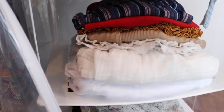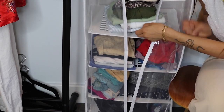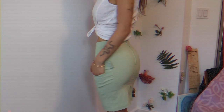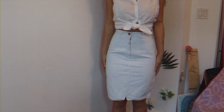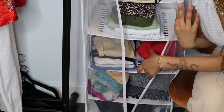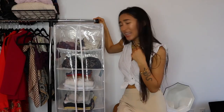Over here, I just have a bunch of tops — these are more summery ones. I have more t-shirts down here. Right here, I have a bunch of skirts and I'm really excited to bust these out. And then I have some workout clothes down here and some pajama shorts. I have some sports bras also for working out that I didn't want to put up here.